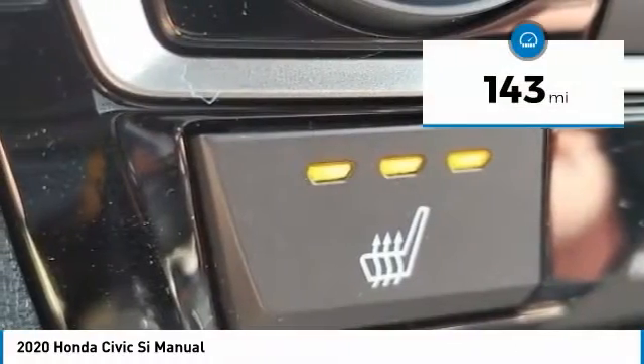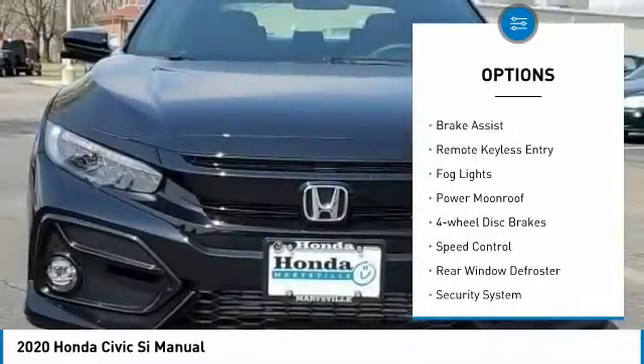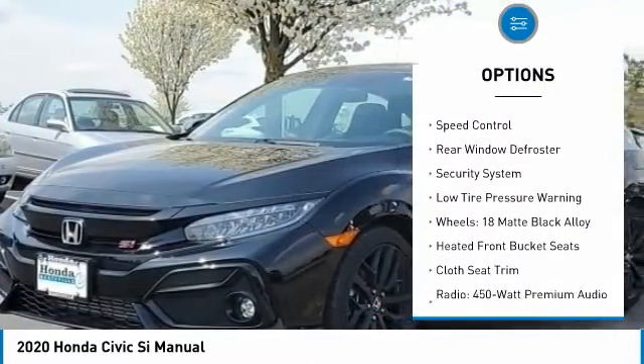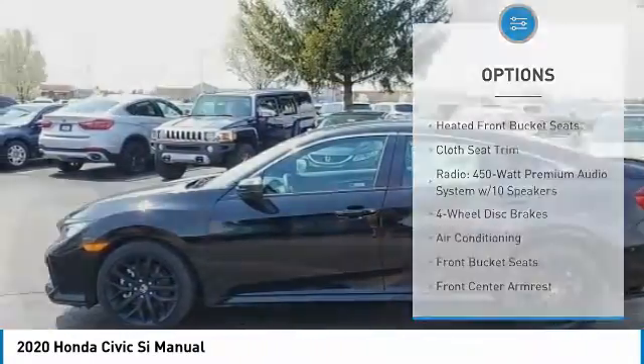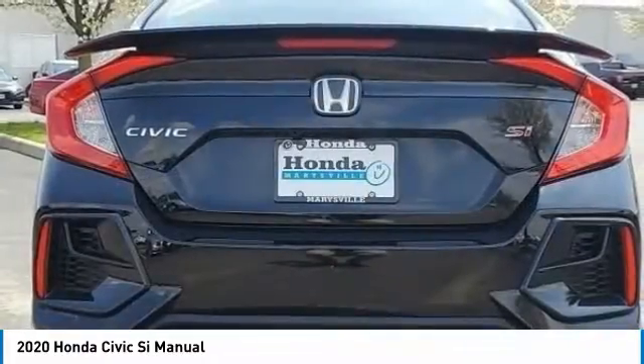This vehicle has less than 200 miles. Here are some of this vehicle's great options: electronic stability control, brake assist, remote keyless entry, fog lights, power moonroof, four-wheel disc brakes, speed control, rear window defroster, security system, and low tire pressure warning.